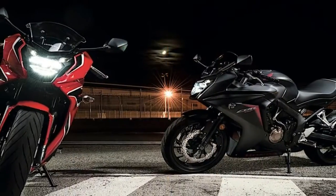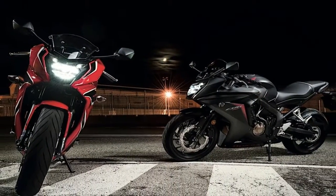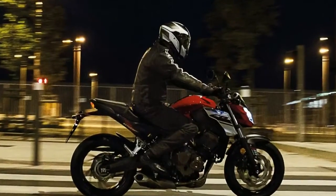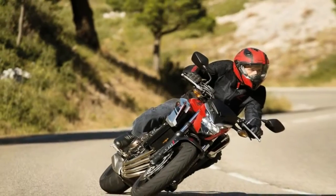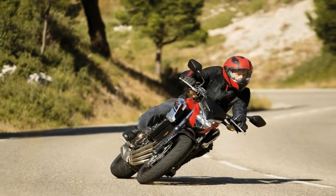Honda, on the other hand, put a bit more into the project with a mini cowl that comes complete with a bikini fly screen that admittedly protects very little beyond the instruments tucked away just behind, but makes for a more substantial looking front end.